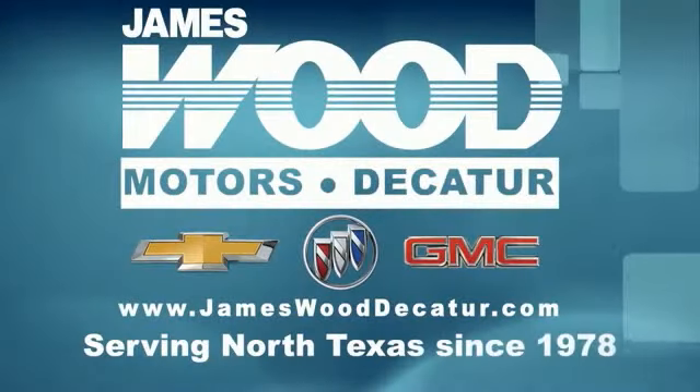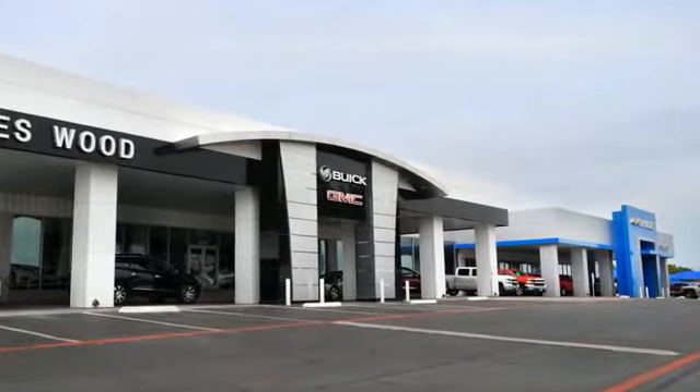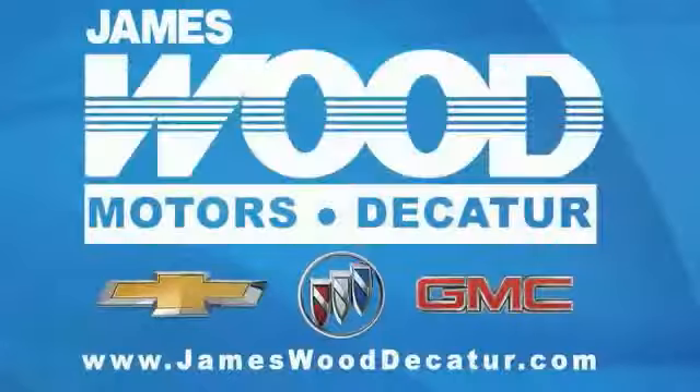We've been serving North Texas since 1978. We've built our business for nearly 40 years on treating our customers right. We're here for you for the life of your vehicle. The next time you're looking for a new or pre-owned vehicle, come visit our family at James Wood Decatur. We're here.